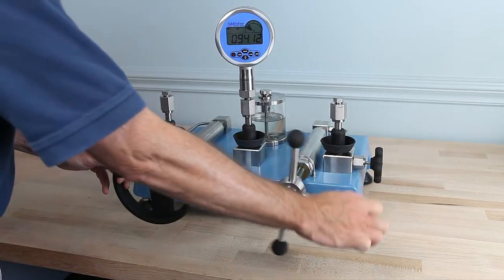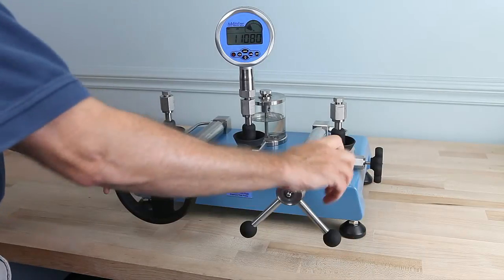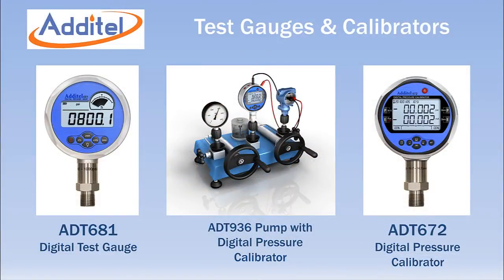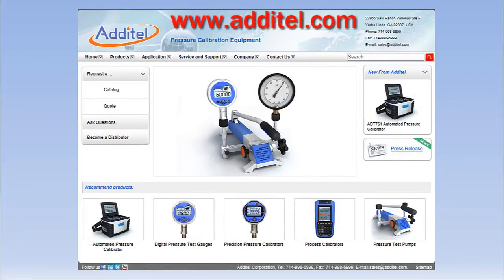The 936 and 938 can generate 15,000 PSI in 30 seconds. The 949 can generate 37,500 PSI in under one minute. When combined with Additel digital test gauges and calibrators, you have a complete calibration solution for all your high pressure requirements. For more information, visit Additel's website at www.additel.com.